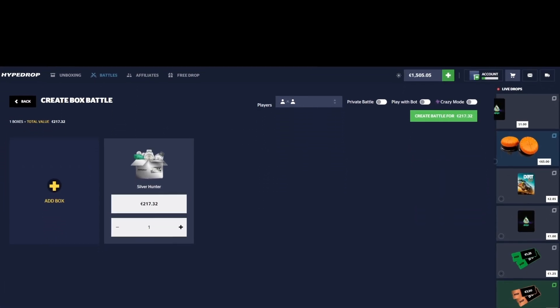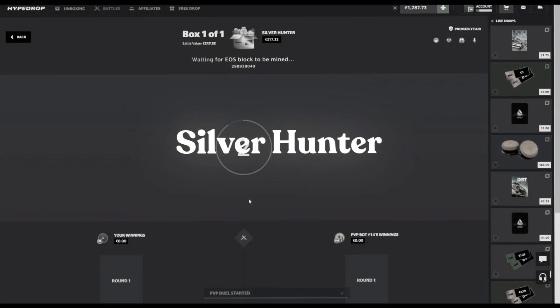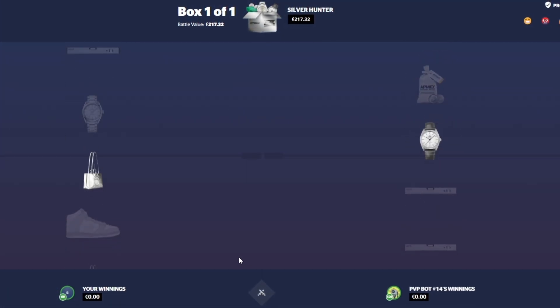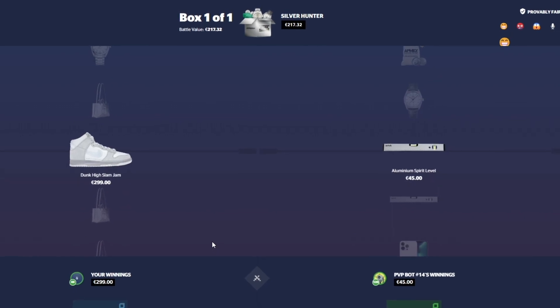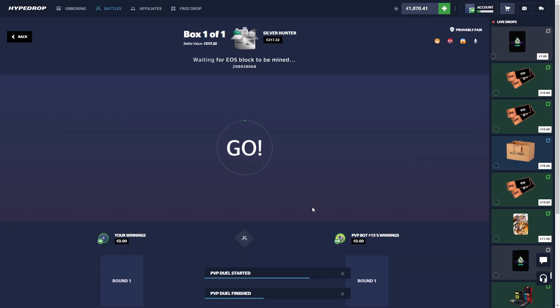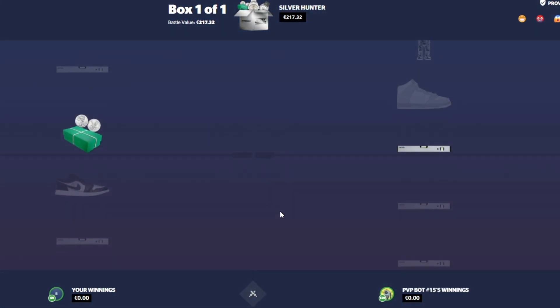Ladies and gentlemen, welcome back to the channel. We are kicking off today's video with a $217 battle — Silver Hunter 1v1. Here we go guys. This is a pretty good, pretty volatile case, but also a pretty good case at the same time. $299 — not too bad, we will take the W. Let's run it back one more time real quick. We're going to be opening up a bunch of expensive cases in today's episode and hopefully get some nice wins.